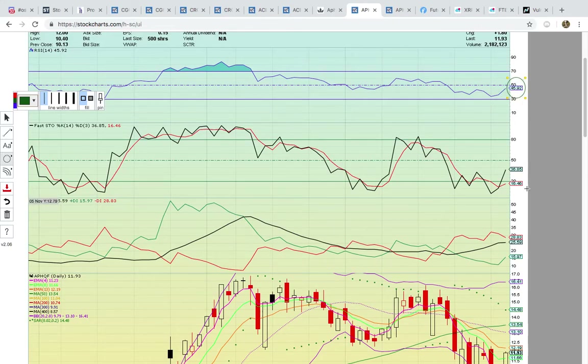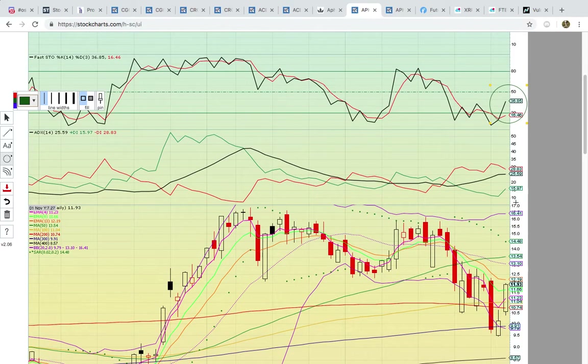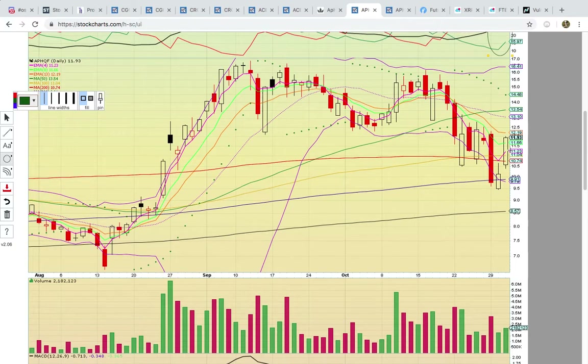RSI is all the way up at 45, Fasto is all the way up at 36 — it's already above the 20 level. Plus DI is pushing harder off the bottom, and Minus DI is pushing down harder, signaling the bulls are heating up. There was a close above EMA8 — it got above EMA4 and actually broke the next level, EMA8. There wasn't a close above that level since back on that red candle, so it signals the chart is really heating up. What you're looking for is a break above EMA13 at 1219. If it can get above that level, you have the middle Bollinger Band and the 50-day simple moving average up between 1310 and 1354. If it stalls out in this 1310 to 1350 zone, that would signal a temporary top.